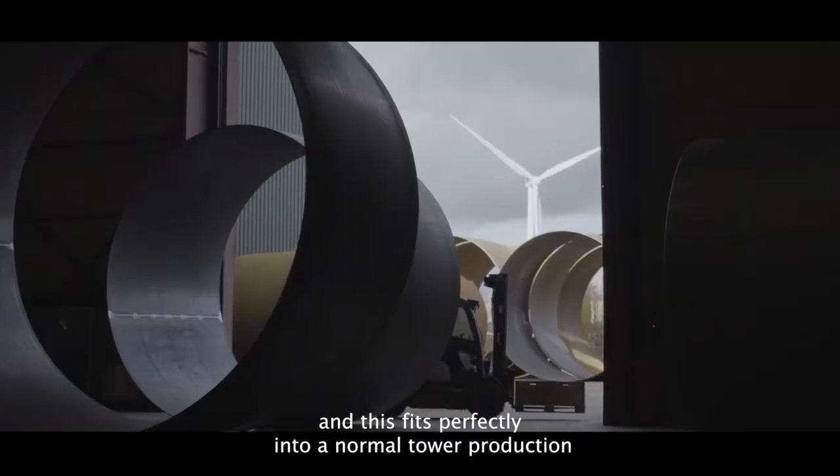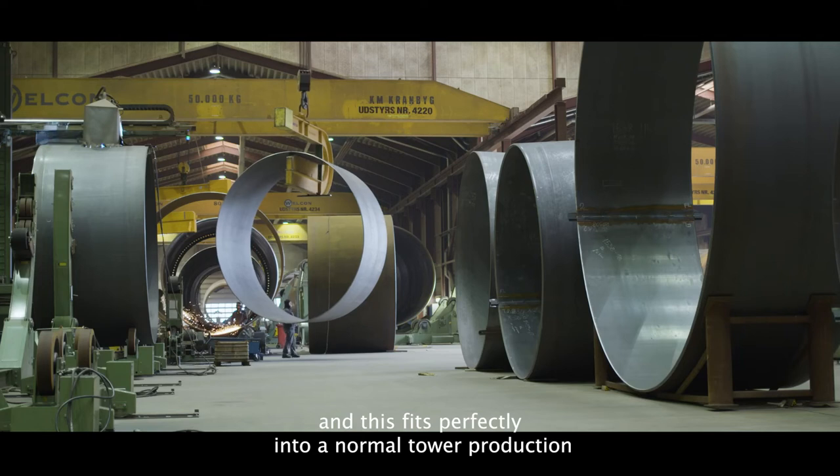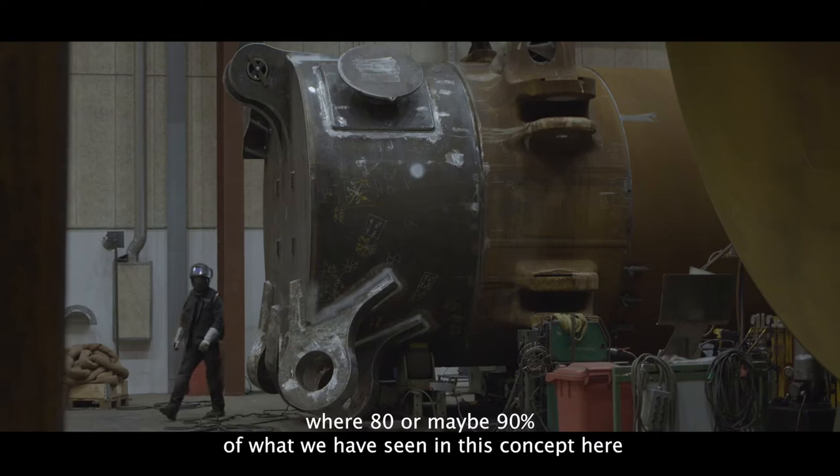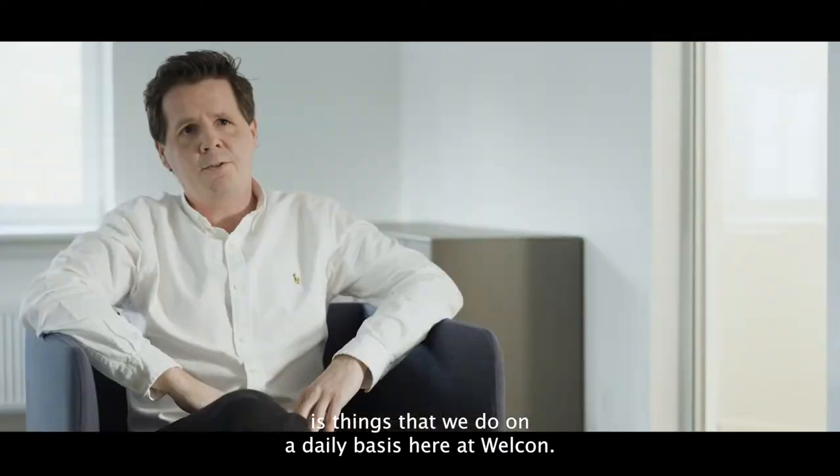This fits perfectly into a normal tower production, where 80 or maybe 90% of what we have seen in this concept is things that we do on a daily basis here at Velkon.